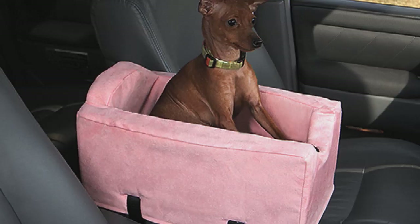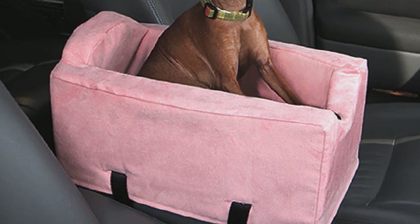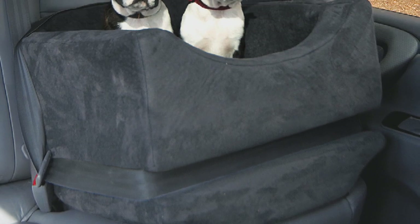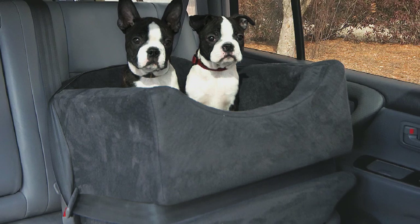The console seat is just as quick to install. Lift the cover of the console, buckle the straps so that they wrap around the cover, then close it again. On the larger oversized or three times models, just add the adjustable attachment for securing multiple dogs.